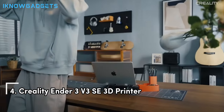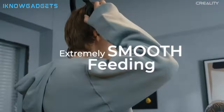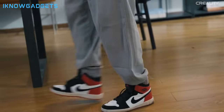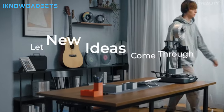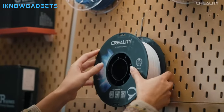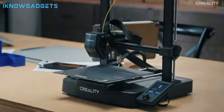Claiming the fourth spot is the Creality Ender 3 V3 SE 3D printer. This printer promises a faster and more lively printing experience. Faster and lively printing: up to 250mm/s speed with 2,500mm/s² acceleration for efficient and high-quality prints. Easily start to print: assemble in 3 steps within about 20 minutes, equipped with CR Touch for auto-leveling and a strain sensor for auto Z-offset.